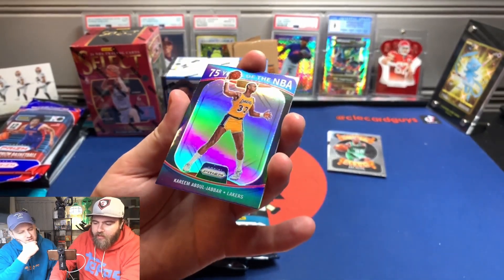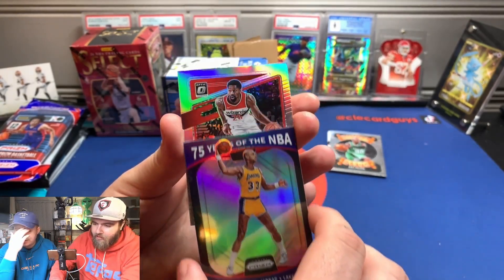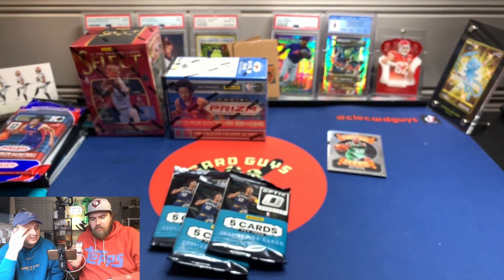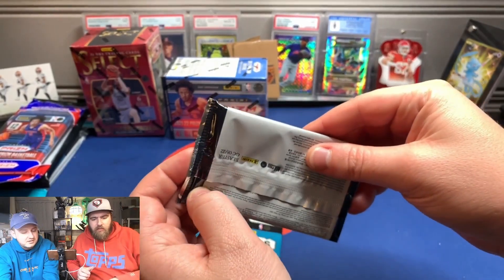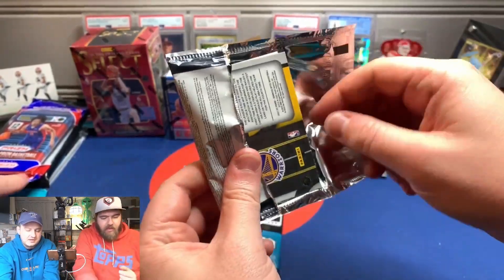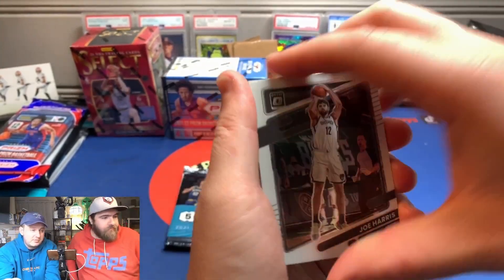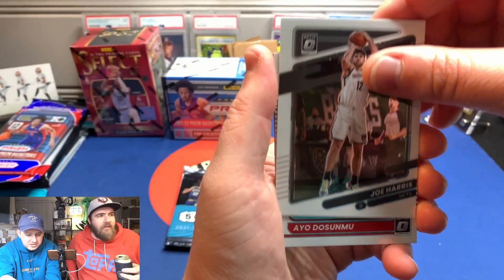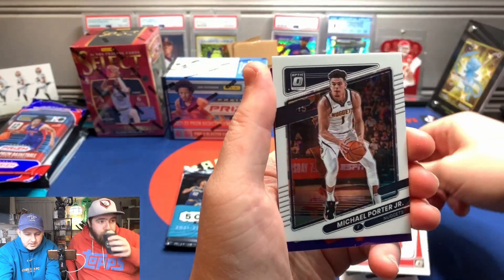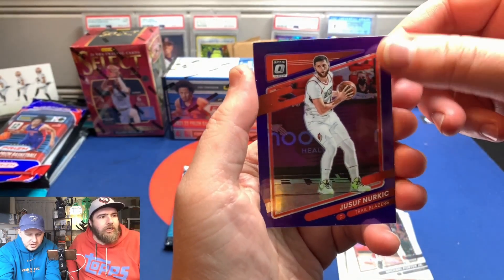Abdul-Jabbar, 75 years. They put the prism insert in Optic. That's the prism one. Did Ray Allen win two titles with Miami or just one? I know he won with the Celtics. I think just one with Miami. Joe Harris, Cavs Legend — he really is. Ayo Dosunmu. Michael Porter Jr. And purple Yusuf Nurkic — that might be my favorite basketball name I know. That's kind of like a Pokémon.